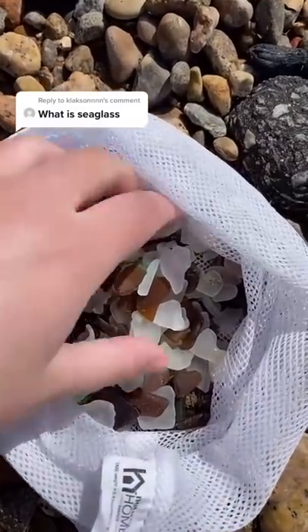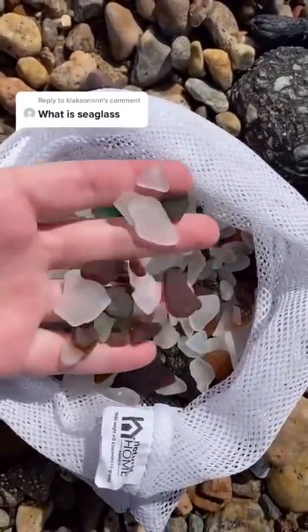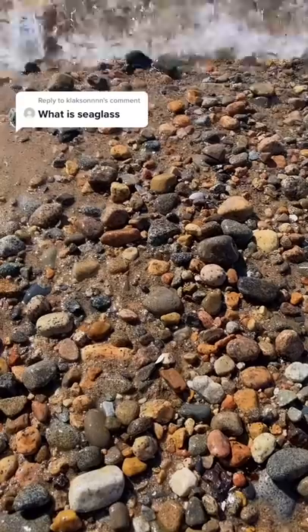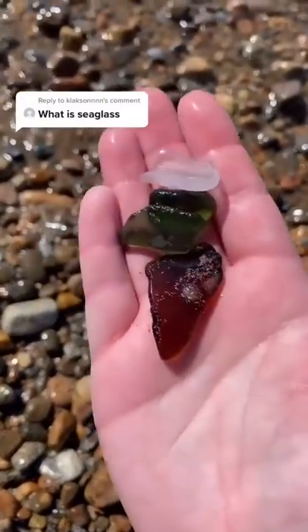Genuine sea glass begins as normal shards of broken glass that are tumbled by rocks and sand until the sharp edges are smoothed and rounded, and it will have a frosted appearance. This process takes decades and up to hundreds of years.